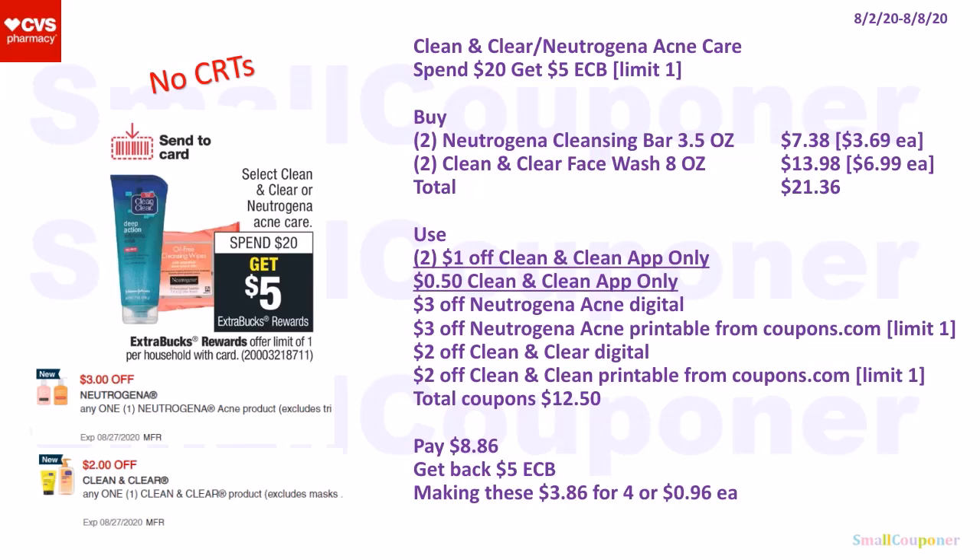No CRTs needed — high-value coupons available. The Clean and Clear and Neutrogena Acne Care is spend $20, get a $5 extra buck; limit of one (select items — check if included). Buy two Neutrogena Acne Cleansing Bars (3.5 oz) at $3.69 each for $7.38, and two Clean and Clear Face Wash (8 oz) at $6.99 each for $13.98. Total: $21.36. Use two $1 off Clean and Clear app-only coupons, one $0.50 off Clean and Clear app-only coupon, $3 off Neutrogena Acne digital, $3 off Neutrogena Acne printable from Coupons.com (limit of one), $2 off Clean and Clear digital, and $2 off Clean and Clear printable from Coupons.com (limit of one). Total coupons: $12.50. Pay $8.86, get back a $5 extra buck, making these $3.86 for four or $0.96 each.